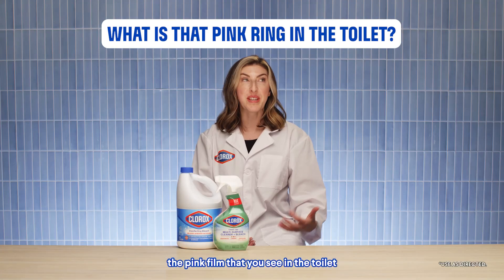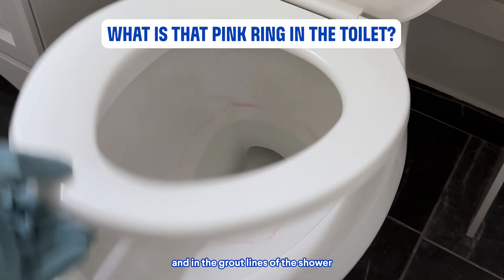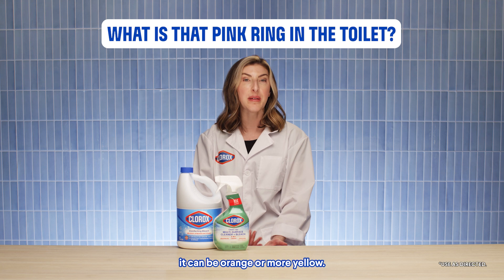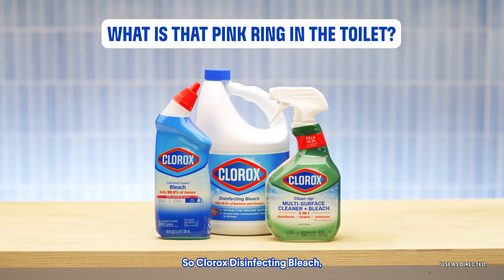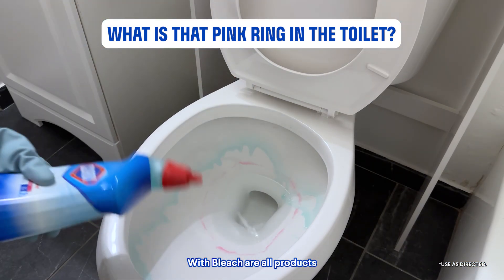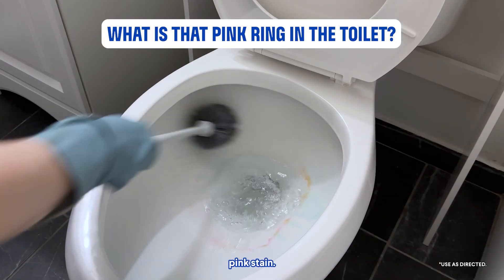Fun fact: the pink film that you see in the toilet and in the grout lines of the shower is not a mold or mildew fungus. It's a bacteria called serratia, and it can be pink, orange, or more yellow. Clorox disinfecting bleach, Clorox Clean-Up Cleaner Plus Bleach, and Clorox Toilet Bowl Cleaner with Bleach are all products that work very well at removing that pink stain.